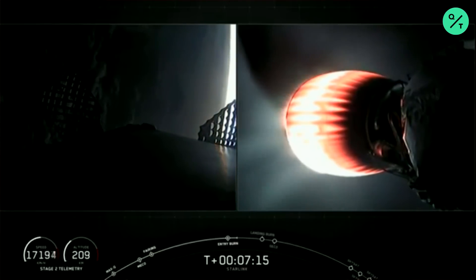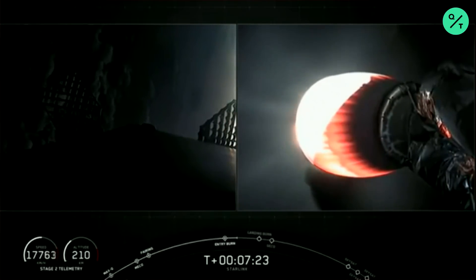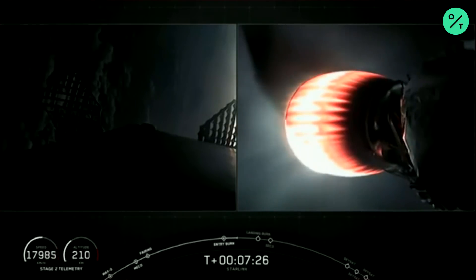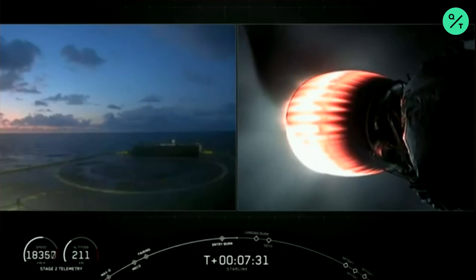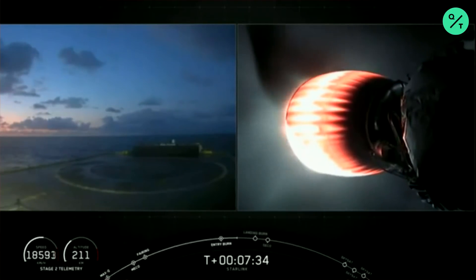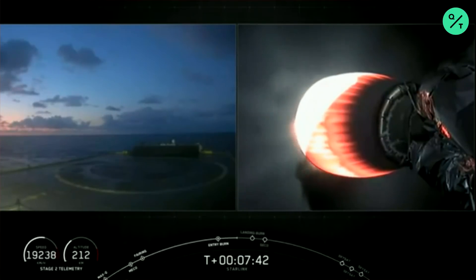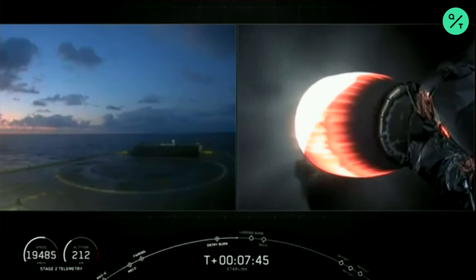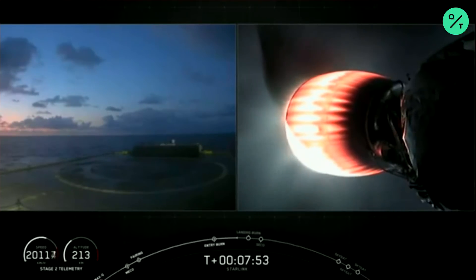We have a really cool view of Earth in the background of first stage — that is an awesome view. Stage two is still looking good. We're just about a minute away from that landing burn. We lost signal of first stage from the Cape — expected. The beginning of the landing burn will be at about T plus eight minutes and twenty-one seconds. The landing burn will last about twenty seconds long, and then hopefully we'll get to see first stage touchdown on our drone ship Of Course I Still Love You.